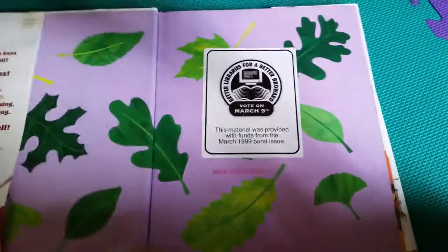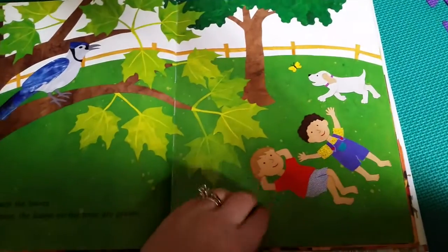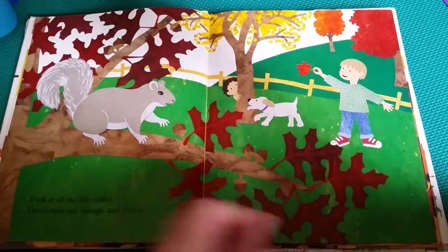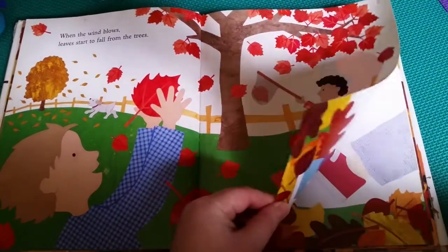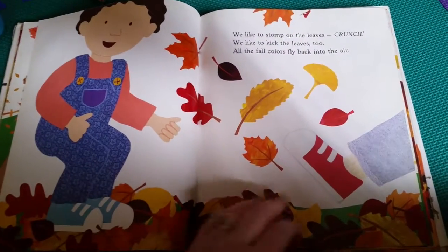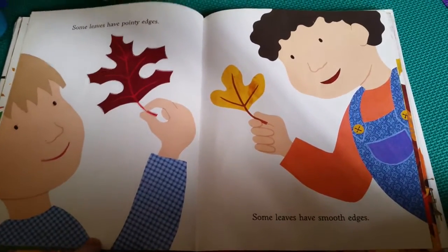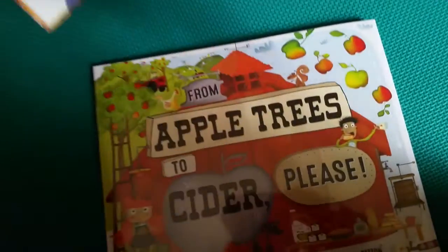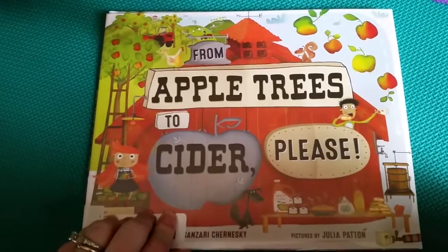This is also one of my favorites for leaves — it's just called 'Fall Leaves Fall.' It's about siblings who are outside playing, talking about the fall, the leaves falling, how fall happens, and what they do. It's really neat, and they also talk about the shapes, smooth edges, and rough edges of leaves.